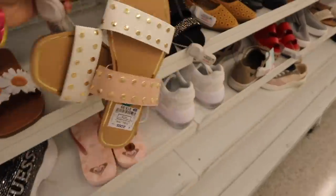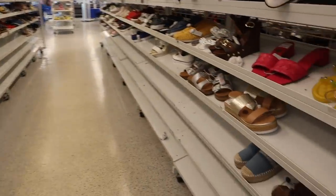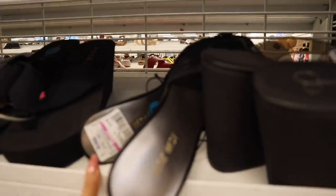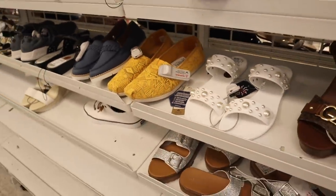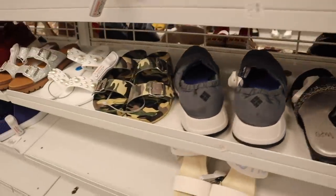I decided to put one pair back along with the Lucky Brand pair, because I'm never going to wear them. Let's quickly check out size A — sometimes we find very unique sandals over here. This one got marked down to $20, they have Guess, a pearl one for $13, and Toms for $16.